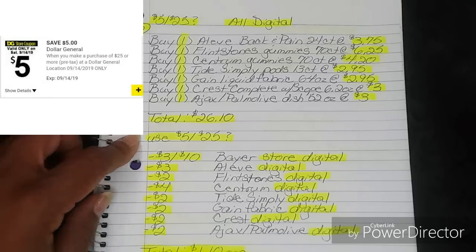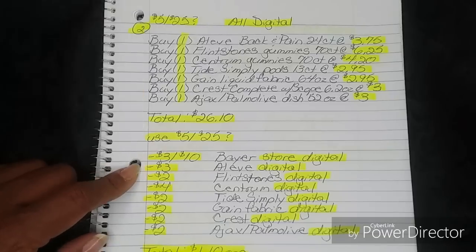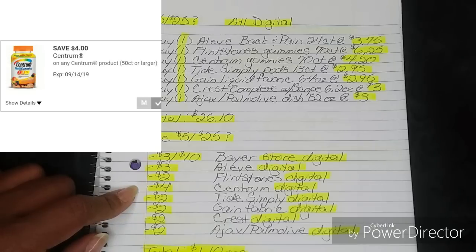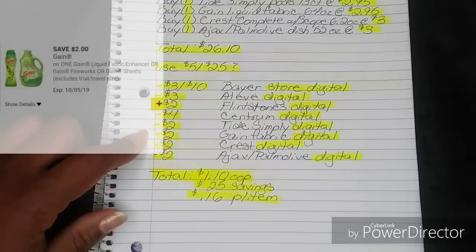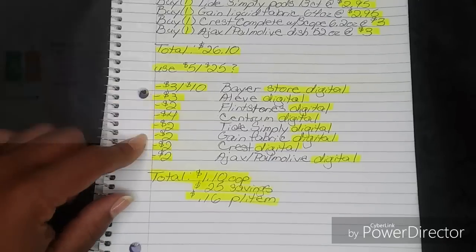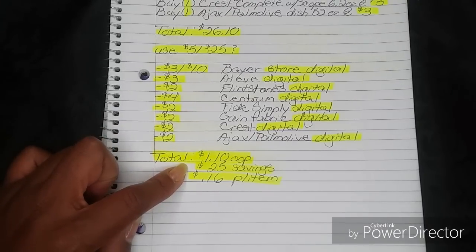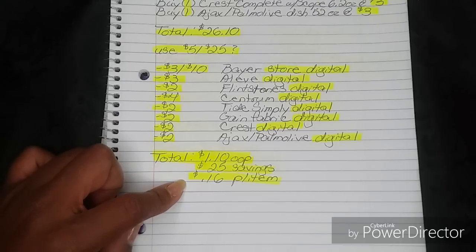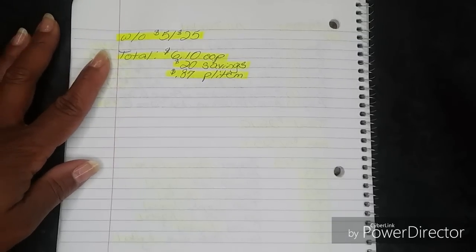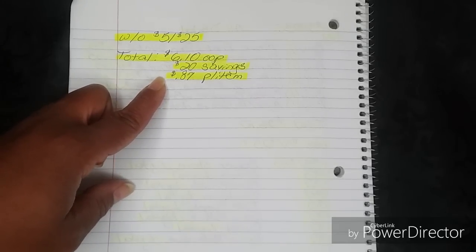Then use your 5-off-25 if you have it. Once you put in your phone number, your $3-off-10 Bear store digital, your $3 Aleve digital, your $2 Flintstones digital, your $4 Centrum digital, your $2 Tide Simply digital, your $2 Gain Fabric digital, your $2 Crest digital, and your $2 Ajax Palmolive digital will all fall off — bringing your total down to $1.10 out of pocket, a savings of $25, breaking down to $0.16 per item. Without the 5-off-25, your total will be $6.10 out of pocket — a $20 savings, breaking down to $0.87 per item. Still not bad for all those products.